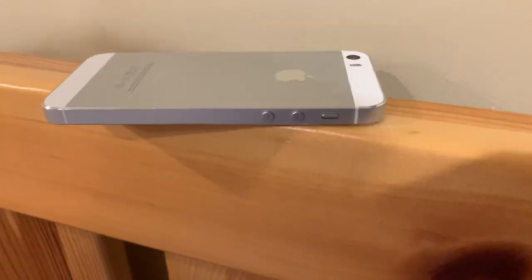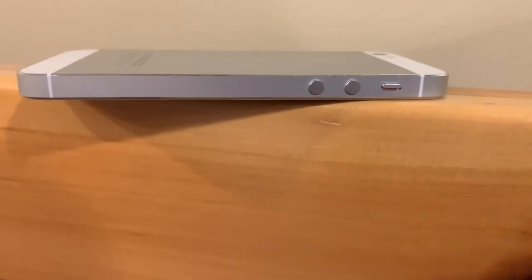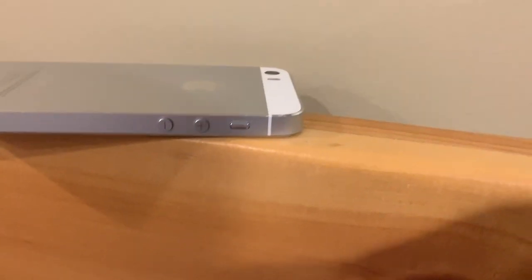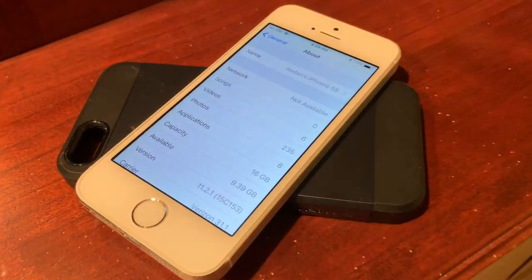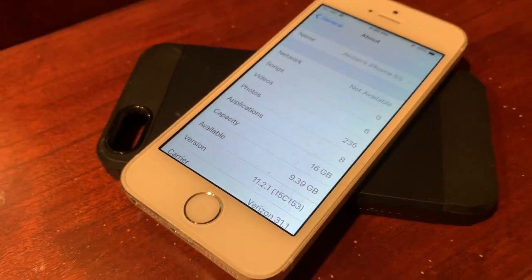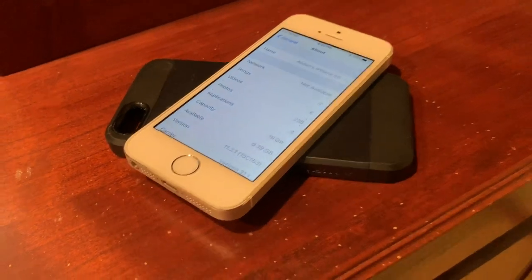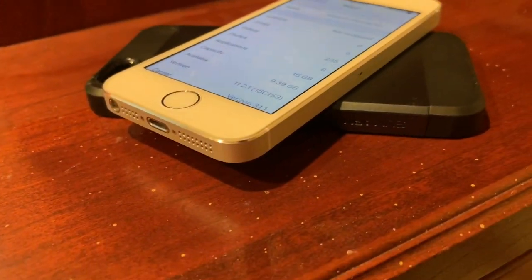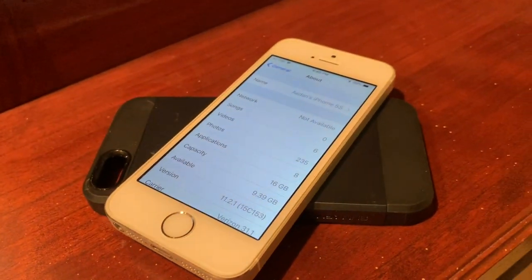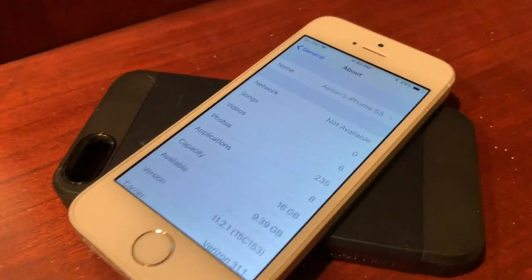Now, on to my iPhone 5S. Looking around the outside, it is in pretty much mint condition — this phone has no scratches or marks on it. Going into Settings, General, and About, you can see that this phone is a 16GB iPhone 5S running iOS 11.2.1. This phone is also on Verizon, which means I could use it as a phone if I want to. I probably won't though, because it has a bad battery, but I only paid $20 for it, so I can't really complain.